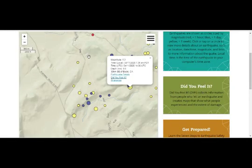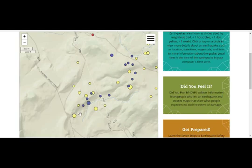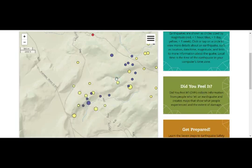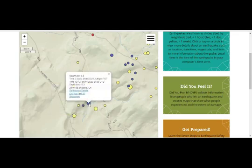Here we are at Sizemore Berkeley. This is our 5.2 and this is our 4.1. The blue are the 24-hour period. 8.8 kilometer depth; 4.1 at 7.5 kilometer depth. They're pretty close to each other. This is the 4.6 at 8.4 to 8.9 kilometer depth. And this is the 4.0.